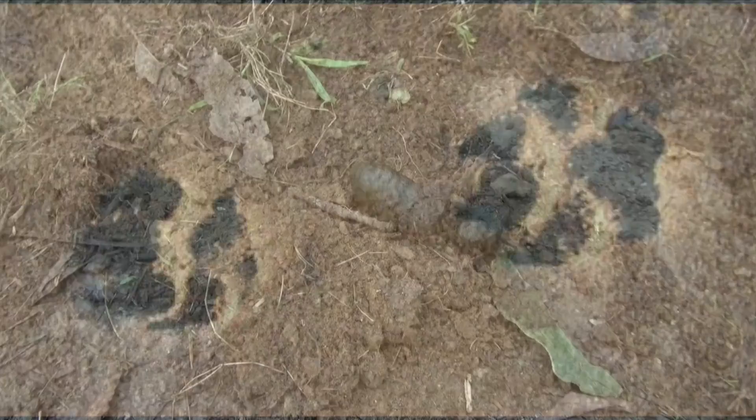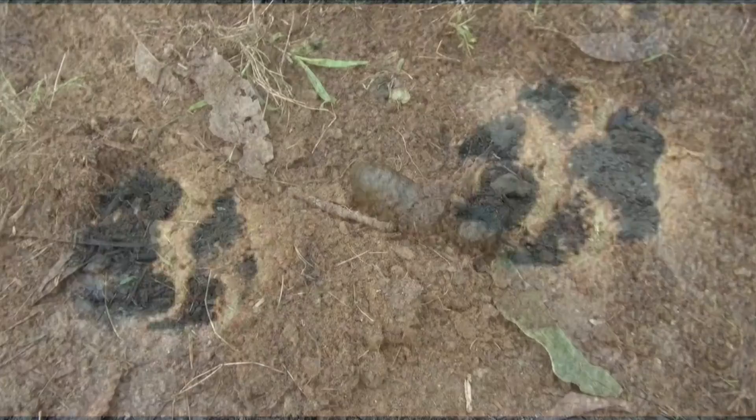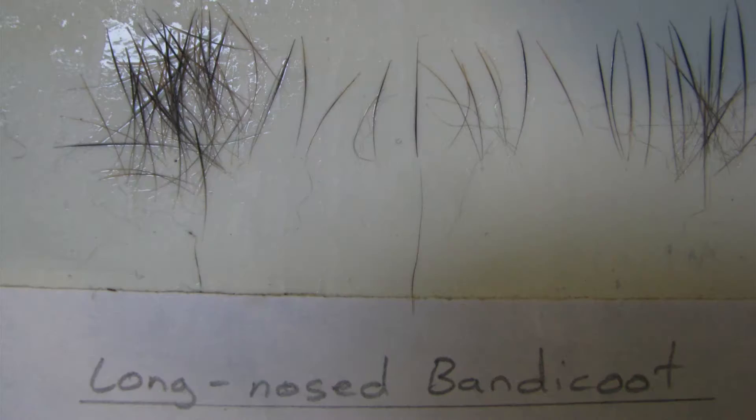Techniques include trapping and the release of an animal, interpreting sign left from an animal such as footprints, scats and digs, using hair snaring devices that trap hair which can then be examined and the species identified, and recording the audible noises of fauna such as bats and birds.